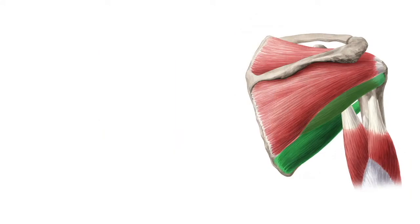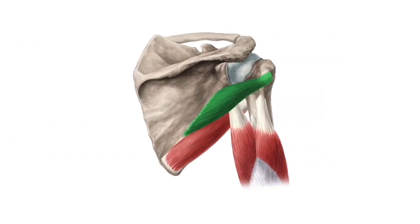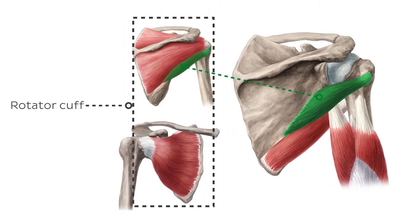Next on our list we have two muscles with similar names: Teres Major and Teres Minor. The Teres Minor is a posterior muscle of the shoulder that extends between the scapula and the head of the humerus. It is one of the four muscles of the rotator cuff.